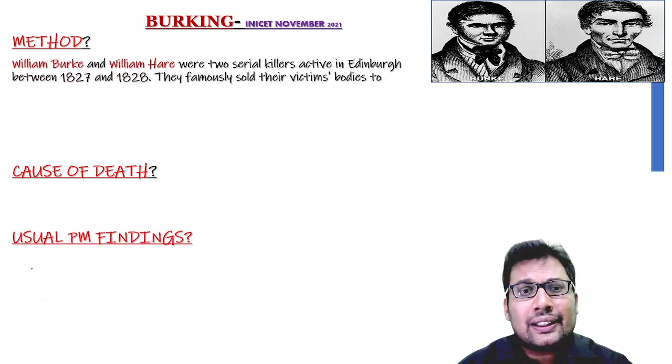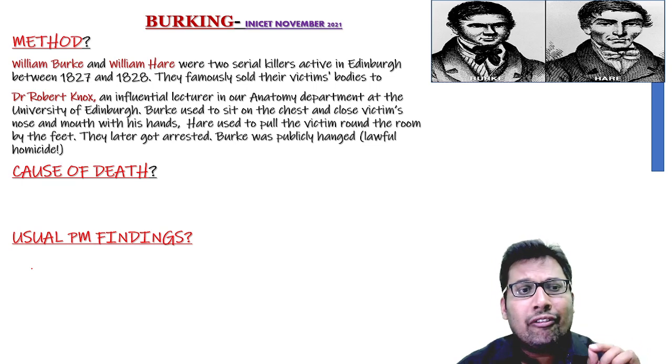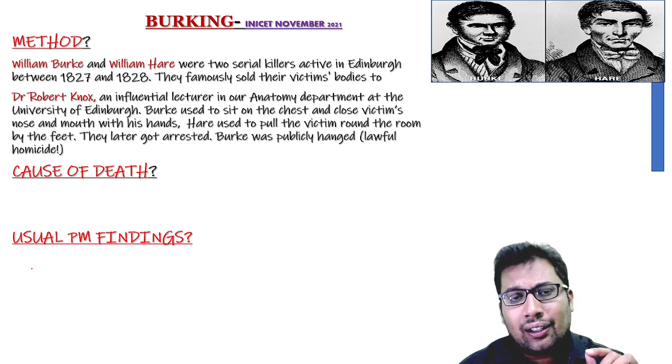This famous method was practiced by William Burke and William Hare. They were two serial killers active in Edinburgh. They used to sell the victim's body to Dr. Robert Knox, who was a lecturer in Edinburgh Medical School.